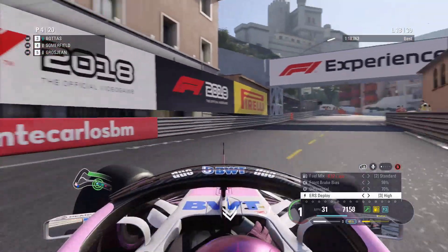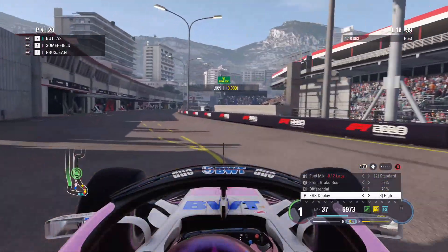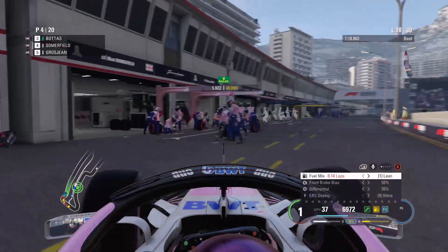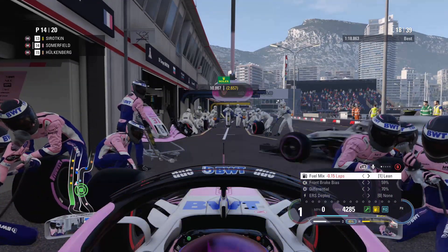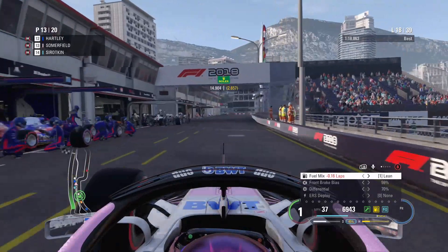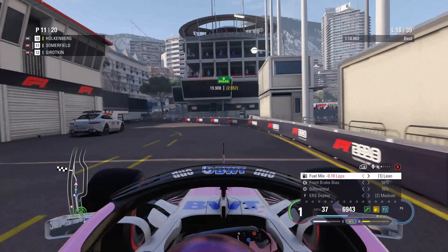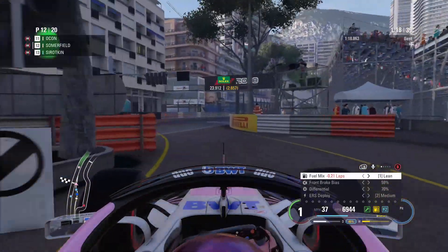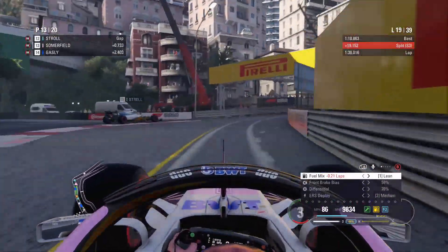We're coming in this lap, switching Bottas from the Ultra Soft onto the Super Soft tyre. We were currently in P4 before we made that pit stop. Plenty of others are pitting with us at the same time and we're going to exit into some traffic as well. Still on the lean mix through the pit lane as we're trying to pull back some of the fuel I under-fuelled. We've come out behind Lance Stroll.